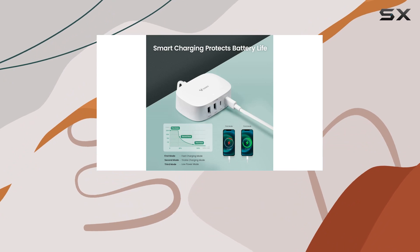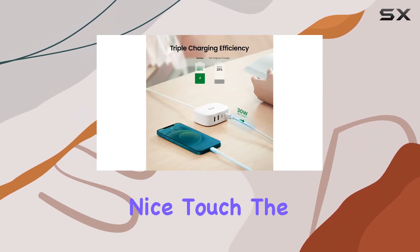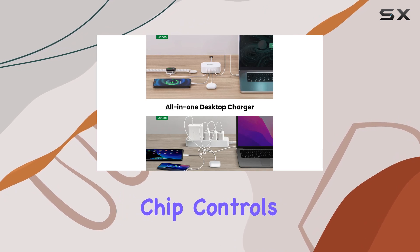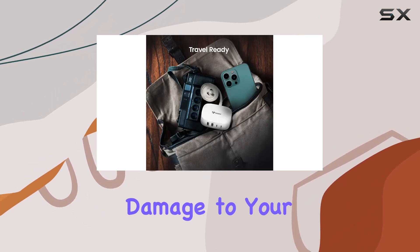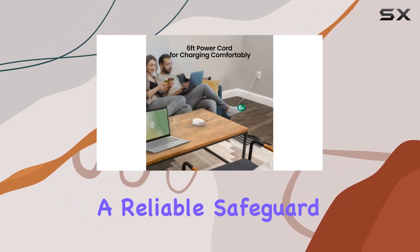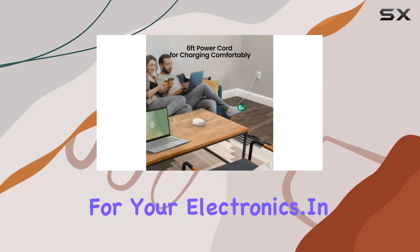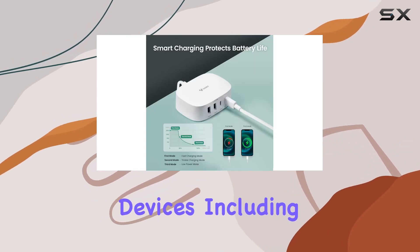The intelligent charging USB ports are a nice touch. The built-in smart chip controls the maximum output of each port, preventing overcurrent damage to your devices and reducing battery replacement frequency. It's a reliable safeguard for your electronics.